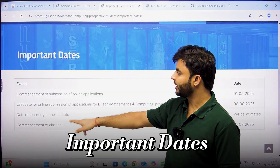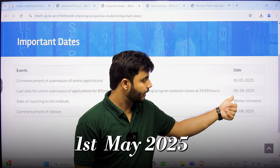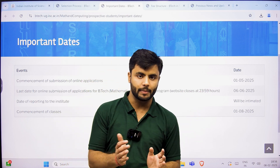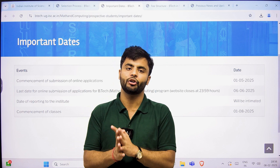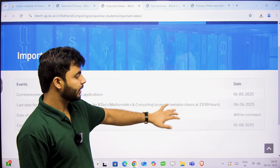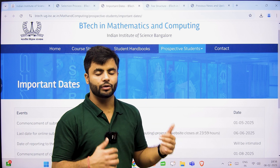The application will start from 1st of May and the last date is 6th of June, just like the four-year BS program of IISc Bangalore. For those of you who do not know, apart from B.Tech, there is a four-year BS program as well, and I have made a detailed video about that — you can check it. There will be further updates, and whenever registration starts, I'll let you know on this channel.